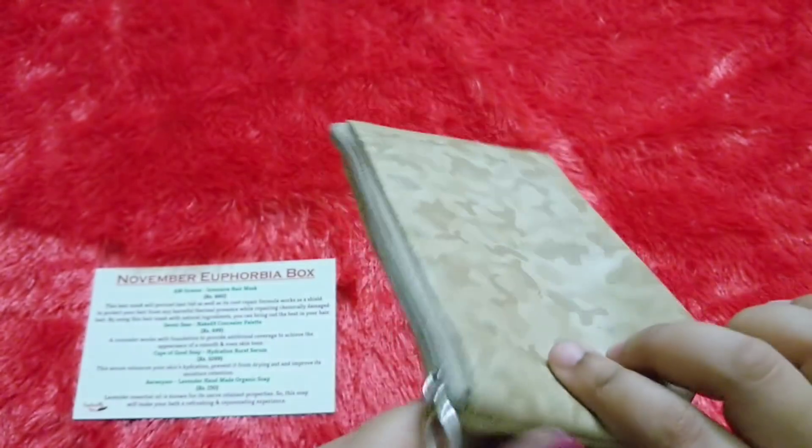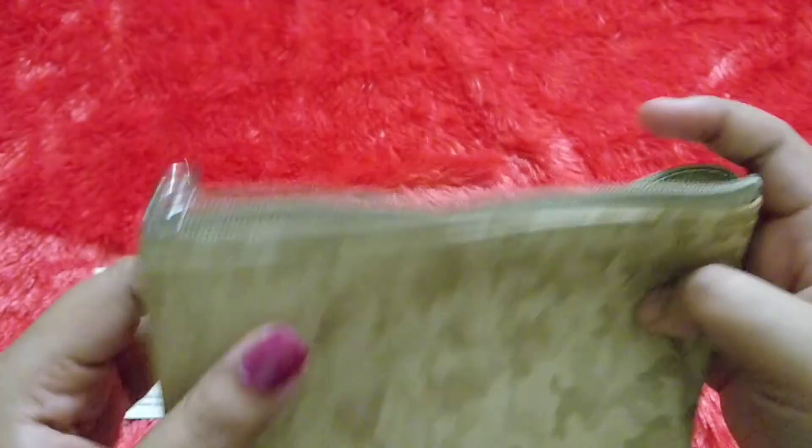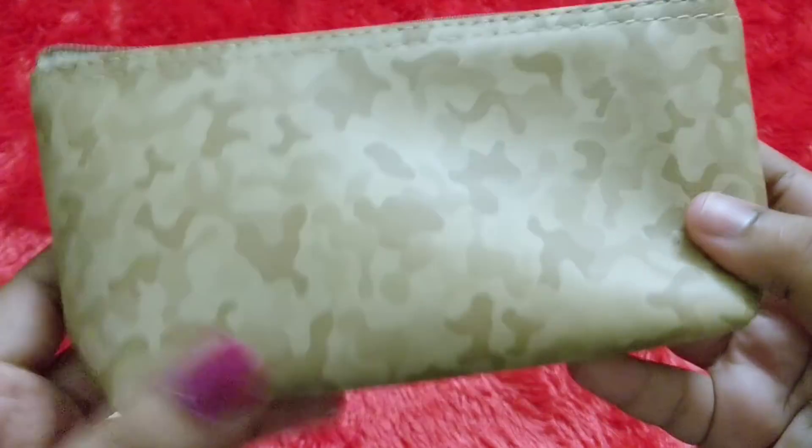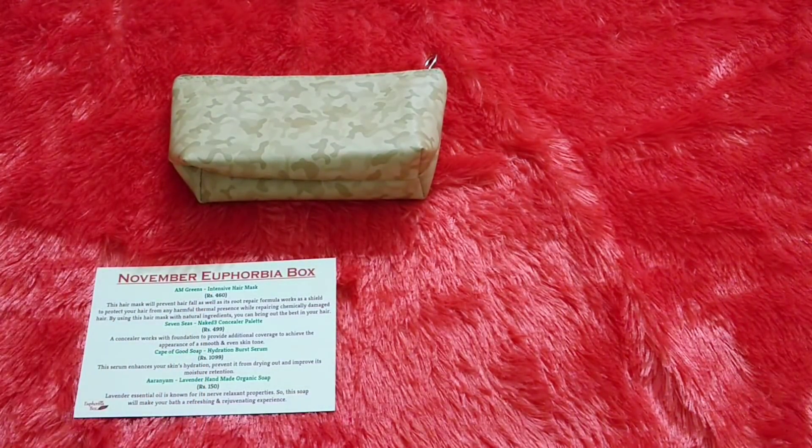The first product is the pouch itself. It can be used as a toiletries pouch, or even if you have kids around it can be used as a pencil pouch as well. It also has a washable material. It's not officially considered a product but I definitely count it as one.